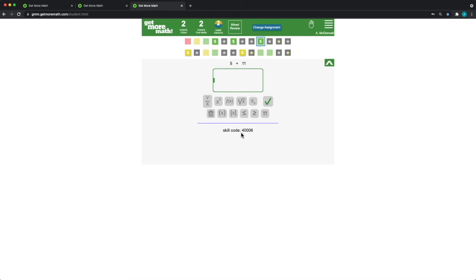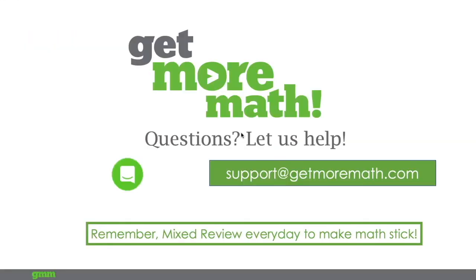I want to be respectful of your time — we're at about the half-hour mark. Thank you for joining me. We are available to answer questions; you can email us at support@getmoremath.com.